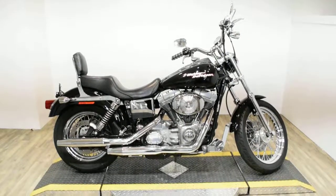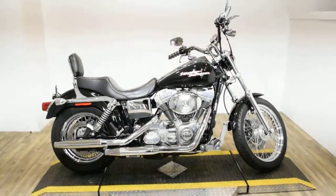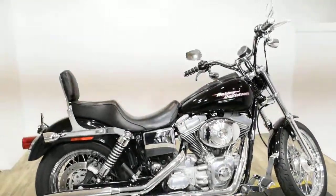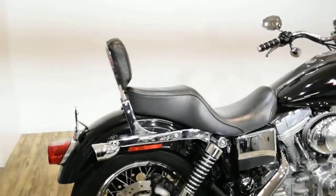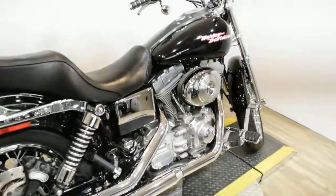Monster Power Sports is offering this 2004 Harley-Davidson Dyna Superglide. To see more photos of this bike, get pricing information, fill out a credit app, and to see what your trade is worth, visit MonsterPowerSport.com.